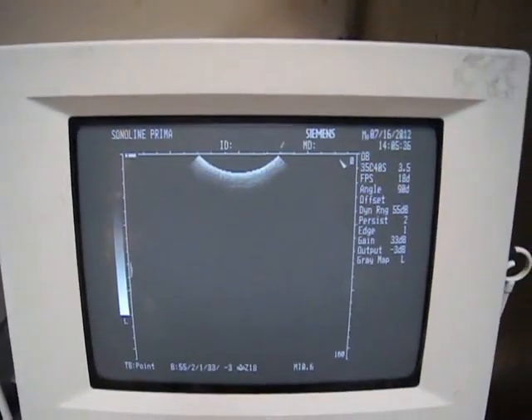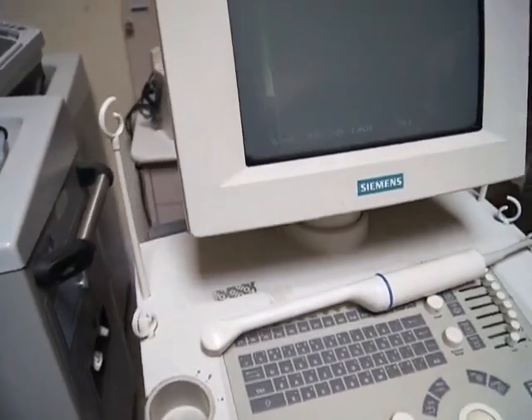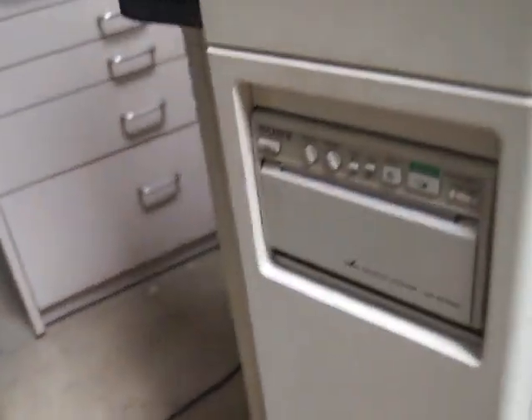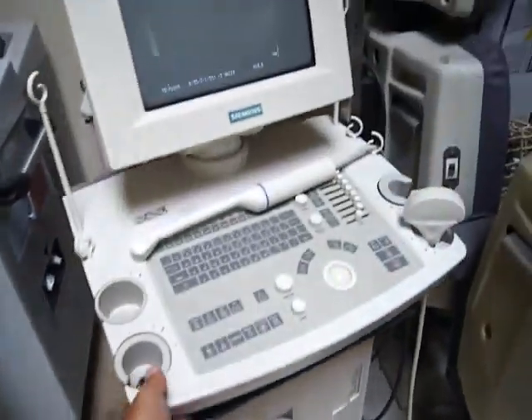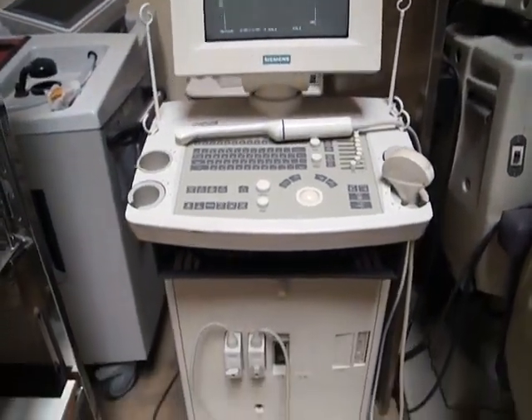You can see here some of the basic information. They also have a real nice little printing unit right off to the side right here. Each one of them is in perfect working order, and they've all come from a major well-known hospital right here in San Diego.